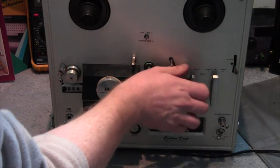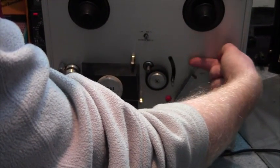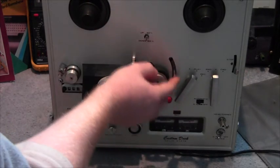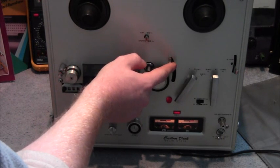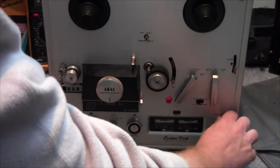Let me quickly demonstrate that: if I put that up slightly — automatic — press play, you can hear it go in. The tape comes past, this drops, and the machine shuts off. It completely powers down. So there you go — took me a while to work out what that was, not having used one of these before. And there you have the take-up spool.